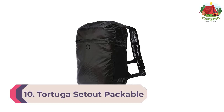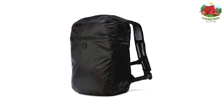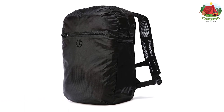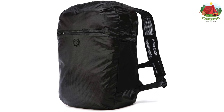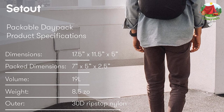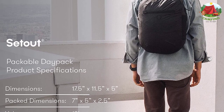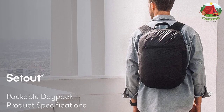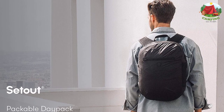Number 10: Tortuga Set Out Packable Day Pack. A new competitor onto the scene, this packable selection from Tortuga quickly turned heads and has received international recognition as one of the best packs on the market. 19 liters of storage space, weighs in at only 8.5 ounces, and a water repellent coating protects everything you need for a grand day out. The pack's creators were tired of lightweight bags that break during hikes or monstrosities disguised as day packs that they needed to check on flights.